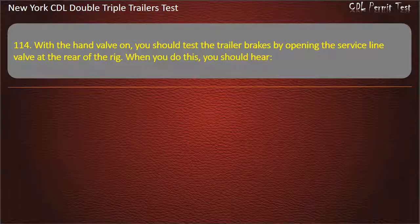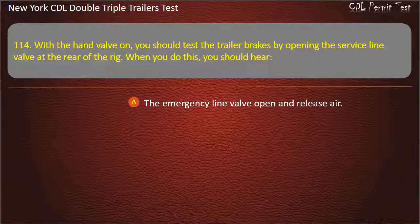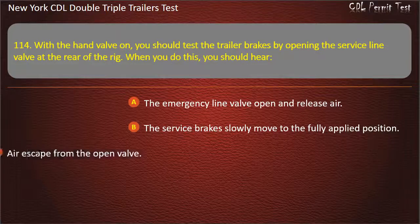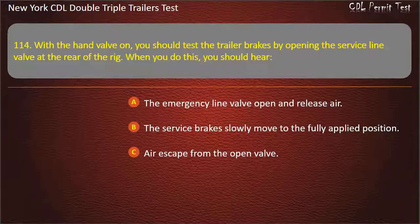Question 114: With the hand valve on, you should test the trailer brakes by opening the service line valve at the rear of the rig. When you do this, you should hear. The emergency line valve open and release air. The service brakes slowly move to the fully applied position. Air escape from the open valve. Answer: Air escape from the open valve.